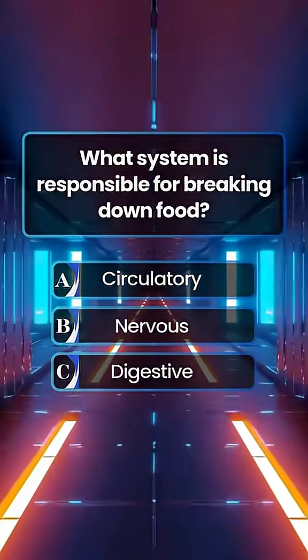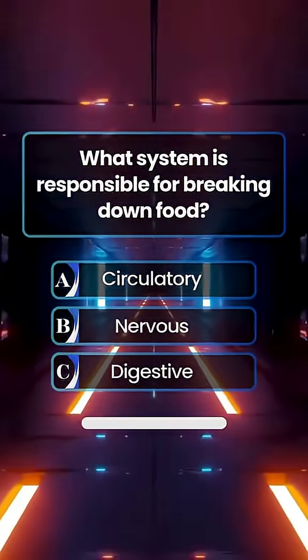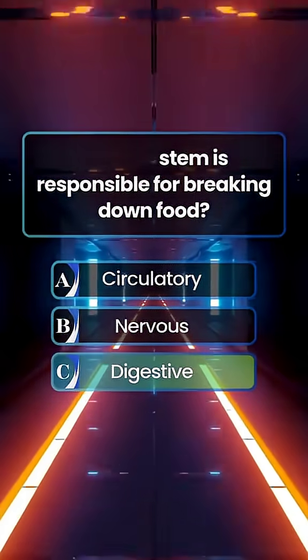What system is responsible for breaking down food? Answer C. Digestive system.